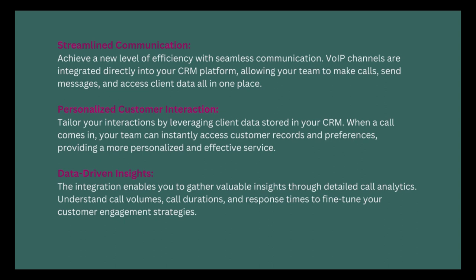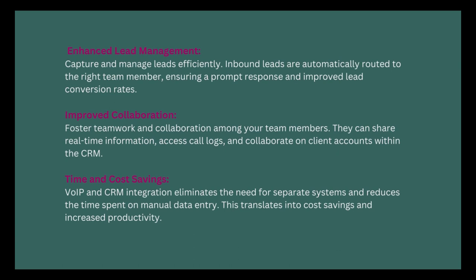Data-driven insights: the integration enables you to gather valuable insights through detailed call analytics. Understand call volumes, call durations, and response times to fine-tune your customer engagement strategies. Enhanced lead management: capture and manage leads efficiently — inbound leads are automatically routed to the right team member, ensuring a prompt response and improved lead conversion rates.